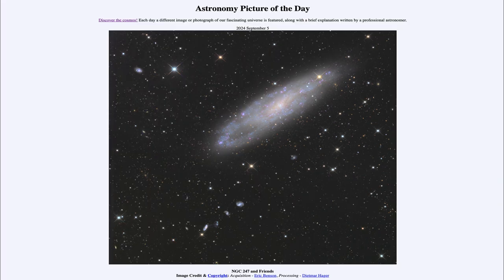So that was our picture of the day for September 5th of 2024, titled NGC 247 and Friends. We'll be back again tomorrow for the next picture. So until then, have a great day everyone, and I will see you in class.